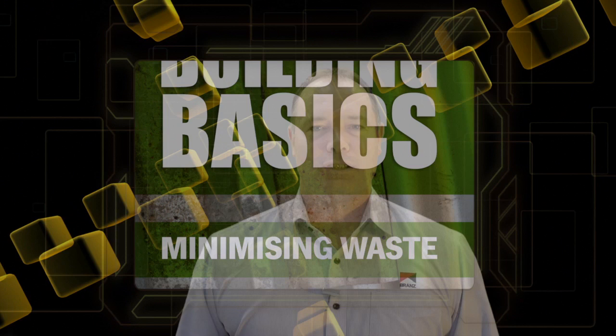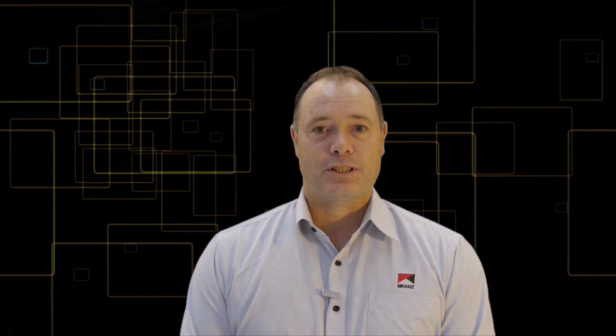So that's the Brands Building Basics Series. Put simply, they're essential reading for builders, designers and building consent officials. Get them online or from our customer service team.